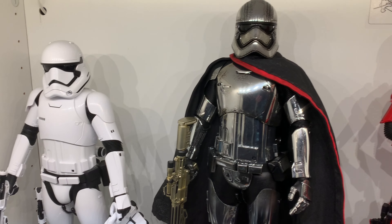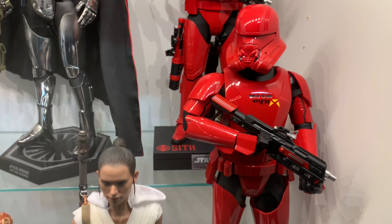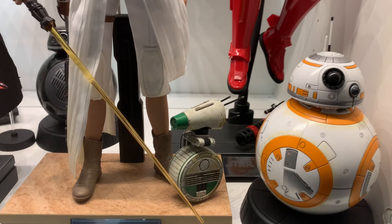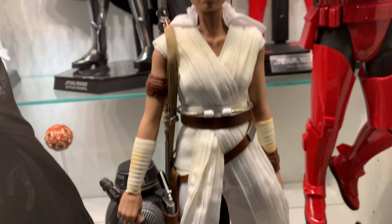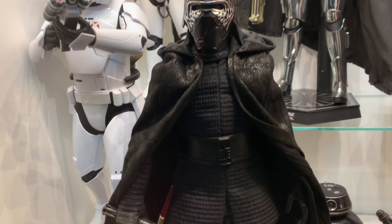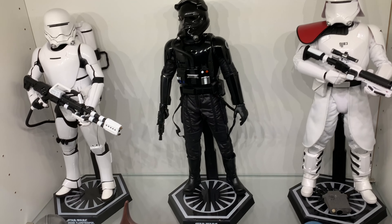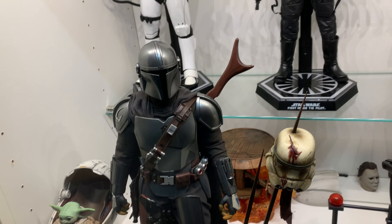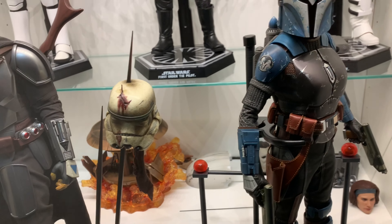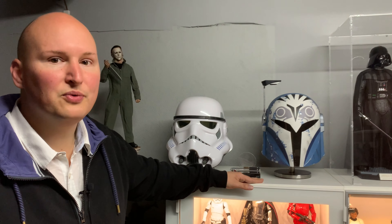Was für mich auch dazu gehört – und das mag vielleicht nicht jeder – ist natürlich die Sequel-Trilogie. Da habt ihr Figuren zu Episode 7 bis 9 – so haben wir zum Beispiel eine Rey oder einen Kylo Ren. Die wollte ich zur Skywalker-Saga auch als Figurenform noch stehen haben. Und dann habe ich hier unten noch Mando mit Grogu und Burkhartan Kreese, die ich in der dritten Staffel von The Mandalorian absolut klasse fand.